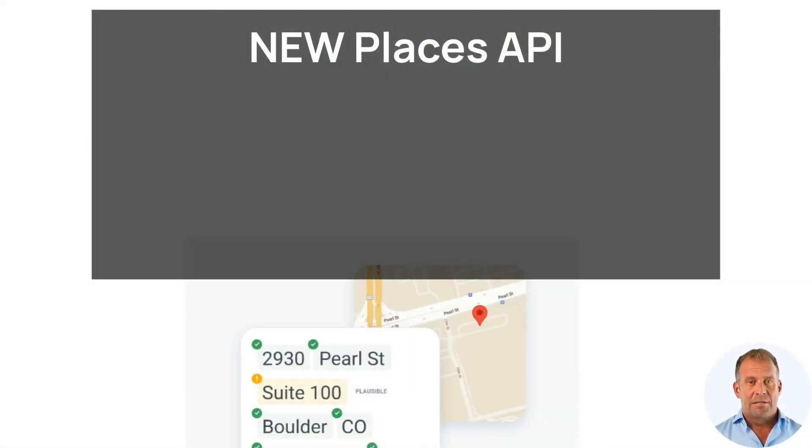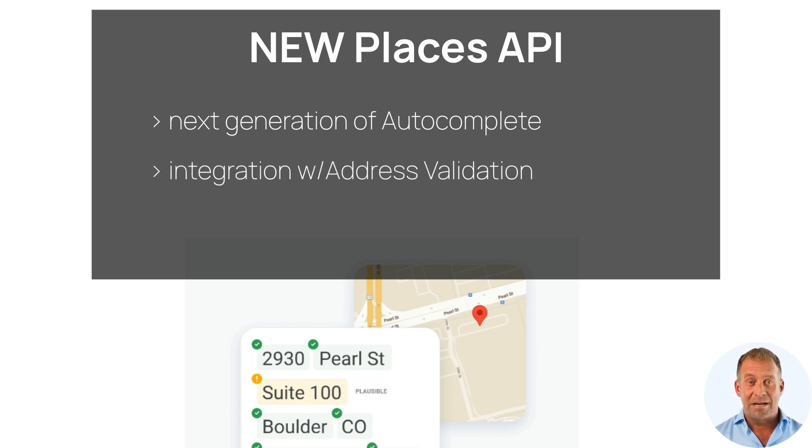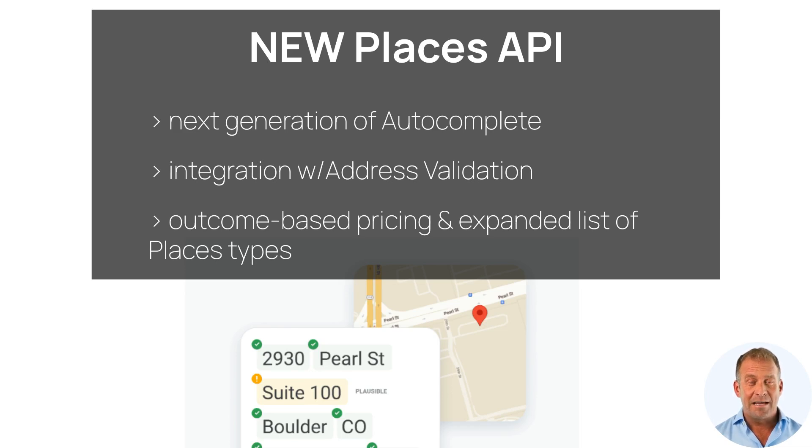Last but not least, the next generation of autocomplete is now generally available via the New Places API. This update offers seamless integration with address validation, new outcome-based pricing, and an expanded list of place types.